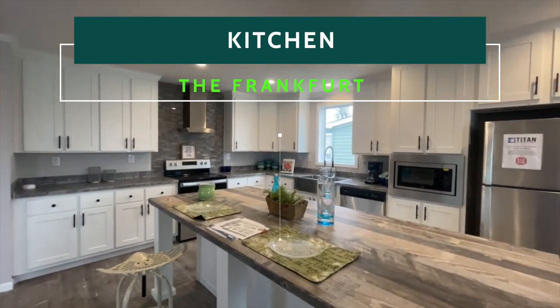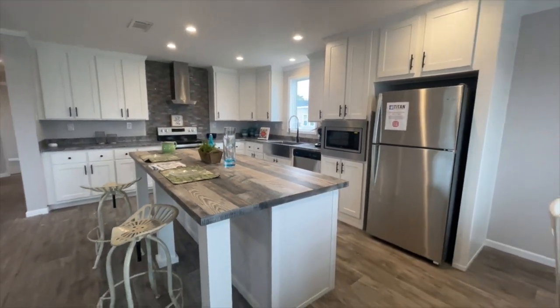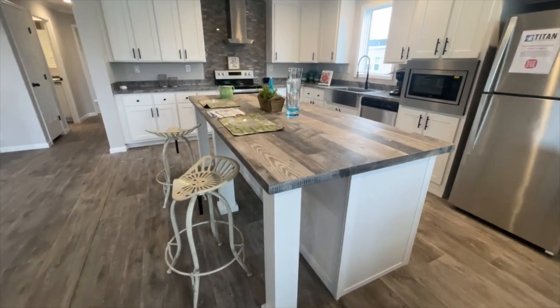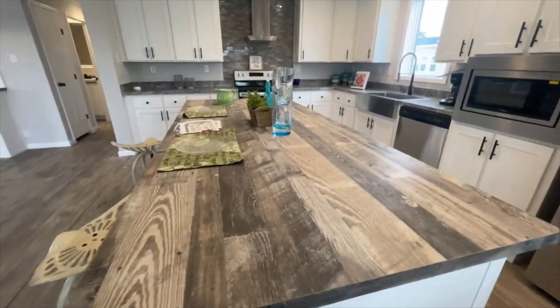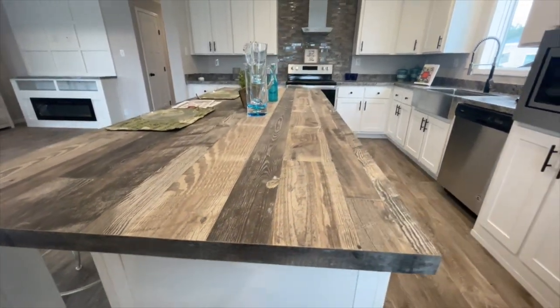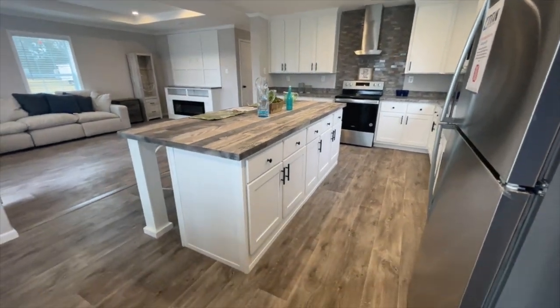Now let's get into this kitchen. Beautiful white cabinets, microwave pantry, large island, lots of cabinets, lots of drawers. Beautiful backsplash. Just a really nice kitchen. But don't take my word for it — take a look around. Beautiful white cabinets.